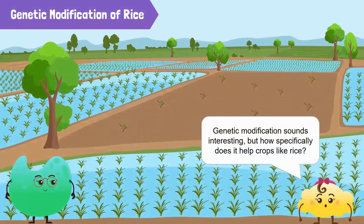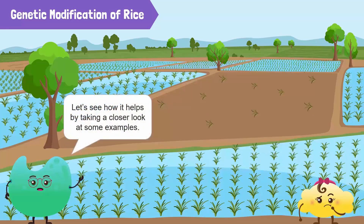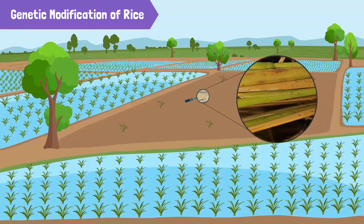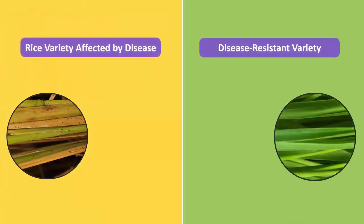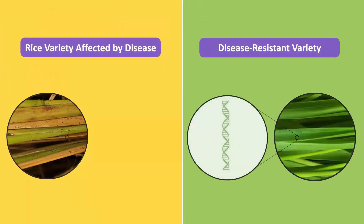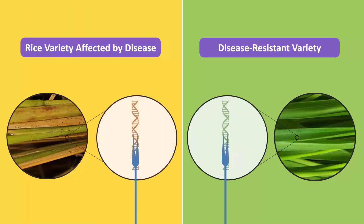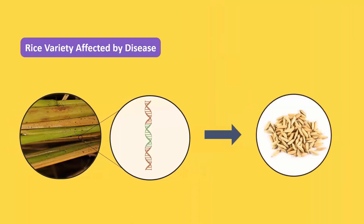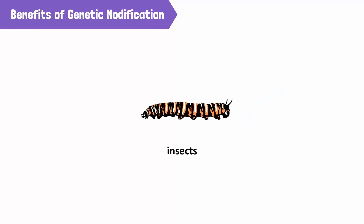Genetic modification is interesting. But how specifically does it help crops like rice? Let's see how it helps by taking a closer look at some examples. Bacterial diseases that affect rice are a huge problem as they destroy many crops. Some varieties of rice are more resistant to these diseases than others. Scientists conducted experiments to find out the gene responsible for this resistance. They then added this gene to other varieties of rice. The seeds of these genetically modified varieties were found to be resistant to these bacterial diseases as well. Therefore, genetic modification improved the harvest of these varieties. Crops can also be genetically modified to become resistant to insects, fungi, or viruses.